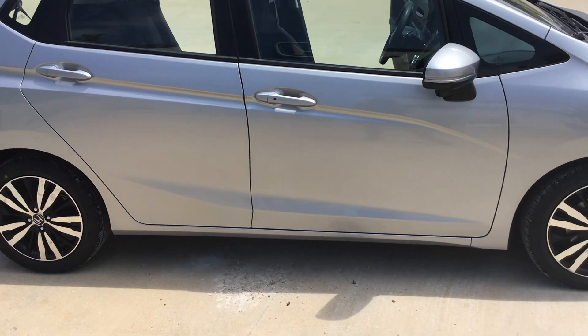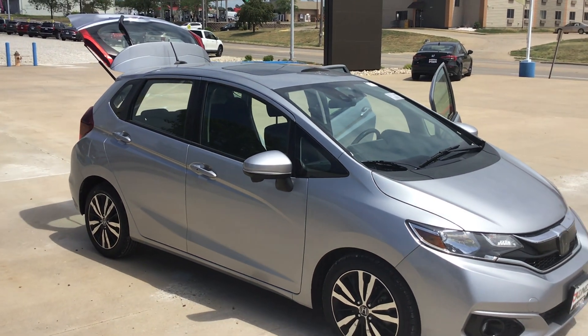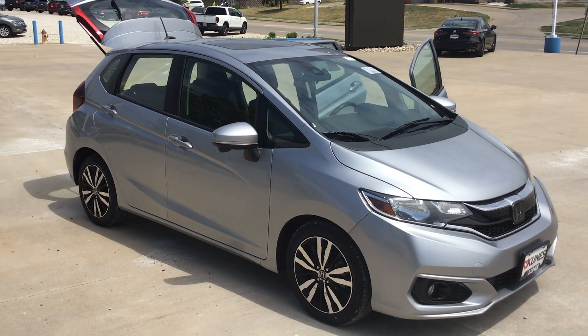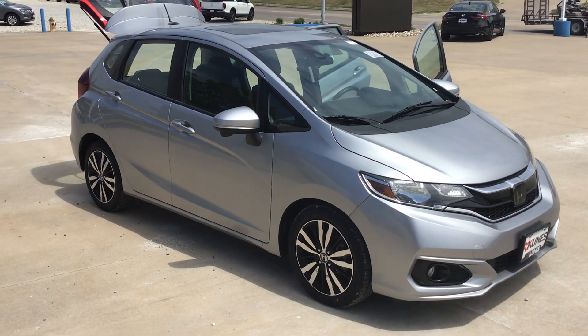If you're interested in a 2019 Fit EX with 51,000 miles, give myself, Dave Pellman, a call here at Kunes Honda in Quincy, Illinois. Our number is 217-228-7000. And as always, thanks for viewing and have a blessed day.